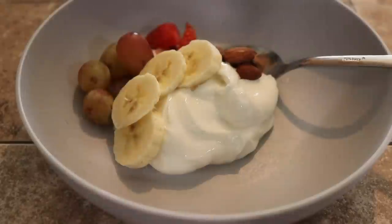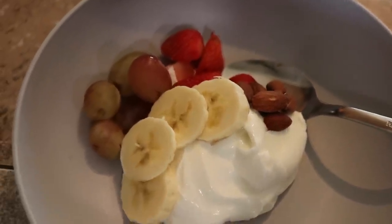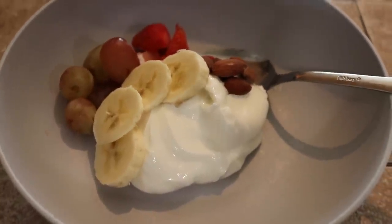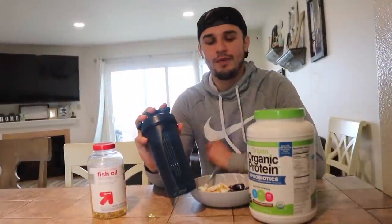For my snack — which I have twice a day, as my second meal and fourth meal — it consists of a half cup of non-fat plain Greek yogurt, one cup of mixed fruit like strawberries, grapes, and banana, one tablespoon of mixed nuts (usually almonds), one scoop of chocolate protein powder in water or almond milk, and one fish oil capsule. This snack is very nutritious, fills me up, and that's important when I'm on my diet.